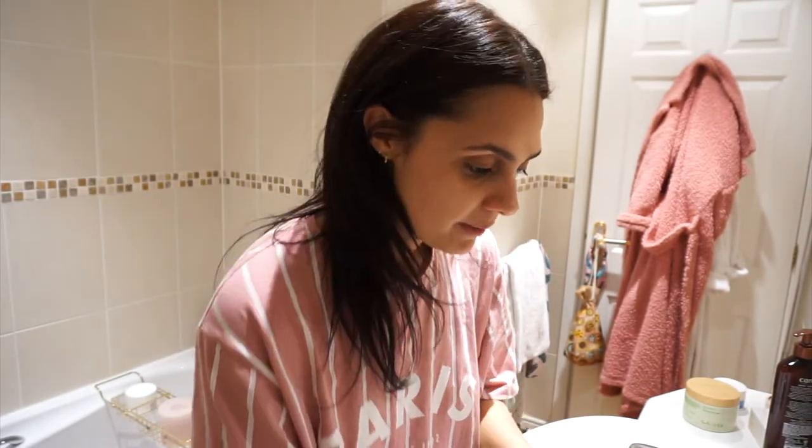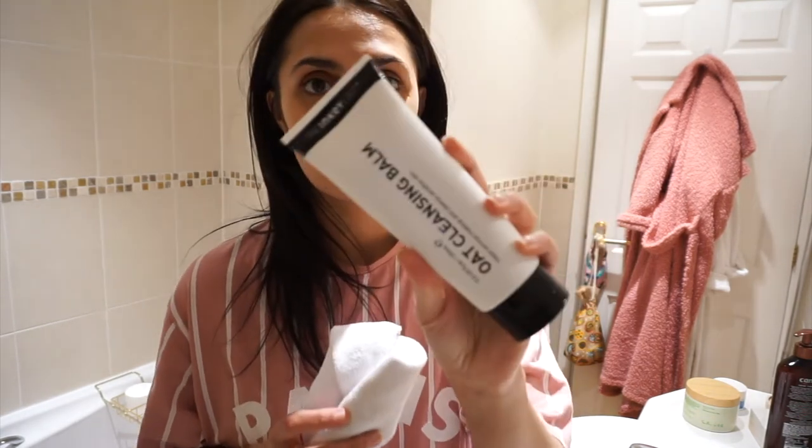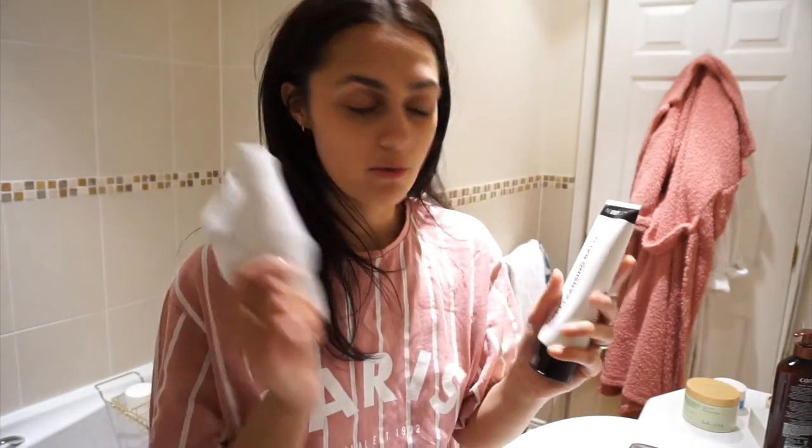Hey guys, so it's now almost 10:30 and I'm getting ready for bed. Sorry if you can hear Gary — he's still playing his Xbox so you may hear him in the background. I just thought I'd show you my night routine using the Inky List products. I'm going to remove my makeup using the Oak cleansing balm with a microfiber cloth and then get into my skincare routine. I feel so tired and really not ready to go back to work tomorrow.